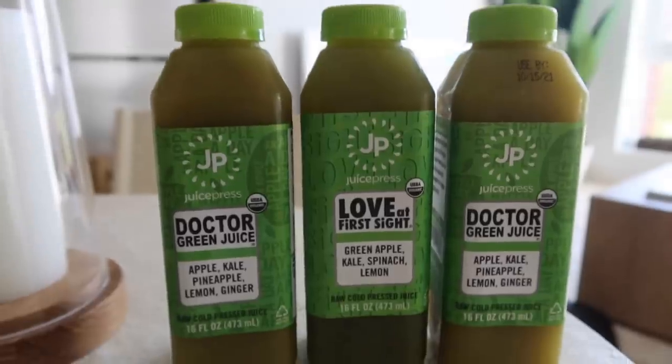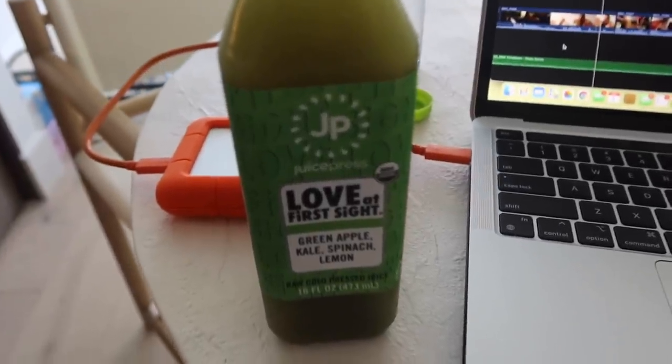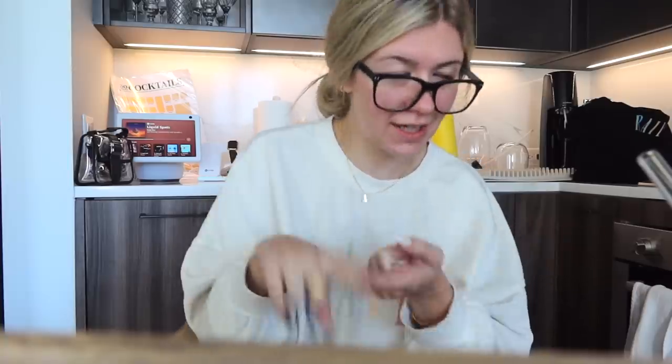I ordered some Juice Press — I needed some greens in my body. Got two Dr. Green juices and one Love at First Sight. I showered and put my PJs back on. I didn't really fully introduce this vlog, but hey, what's up? We're doing a little weekend in my life vlog, getting my life together. I was in Aspen this past week, my flight got canceled, drove four hours to Denver, flew out of Denver to Vegas, from Vegas to here. When we landed, we took a red-eye and our bags didn't make it — I still don't have my bags. I don't have my hairbrush, I don't have any of my hair tools, my makeup, or some of my favorite clothing items.